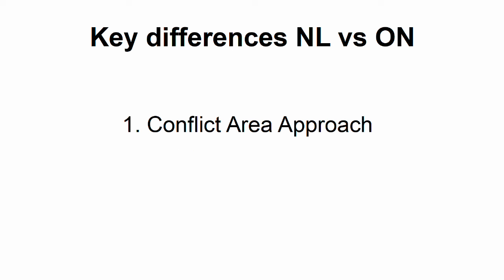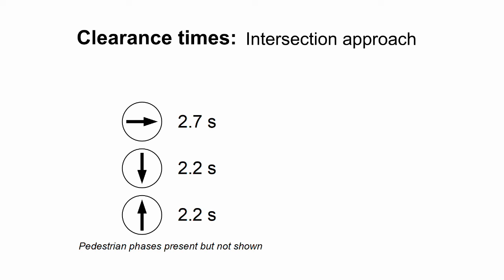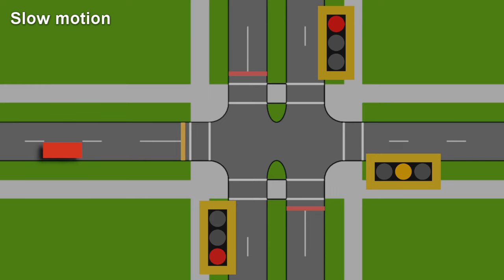I'll start by explaining the conflict area approach. In Ontario, the clearance time for a particular signal phase is simply the amount of time it takes a car to get from the stop line to the point where it's fully outside the intersection. If it takes 2.7 seconds for a car to cross the intersection, then the clearance time is 2.7 seconds — there's one clearance time for each phase. But that method misses the fact that some parts of the intersection will become clear sooner than others.